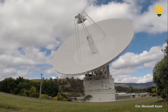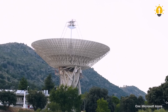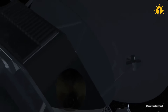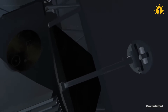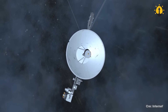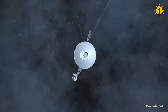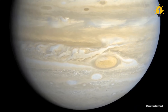The DSN antennas are truly a sight to behold, with diameters that can reach up to 230 feet. They have the ability to send and receive signals at frequencies of up to 8.4 GHz. The transmit power of these antennas is a staggering 400 kW, allowing NASA to communicate with spacecraft that are millions of miles away.